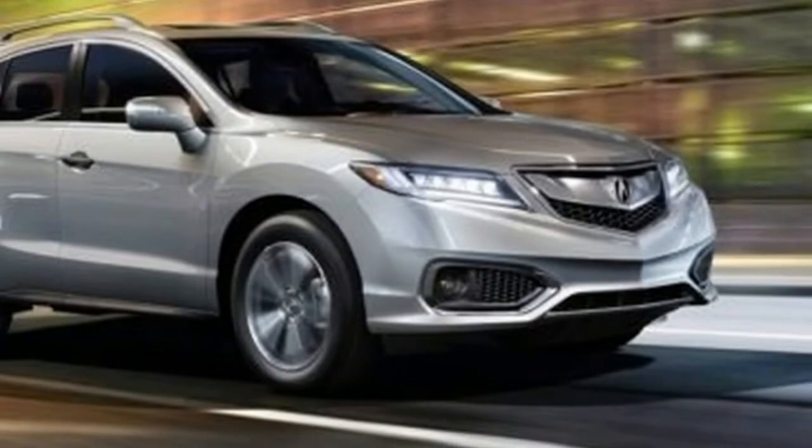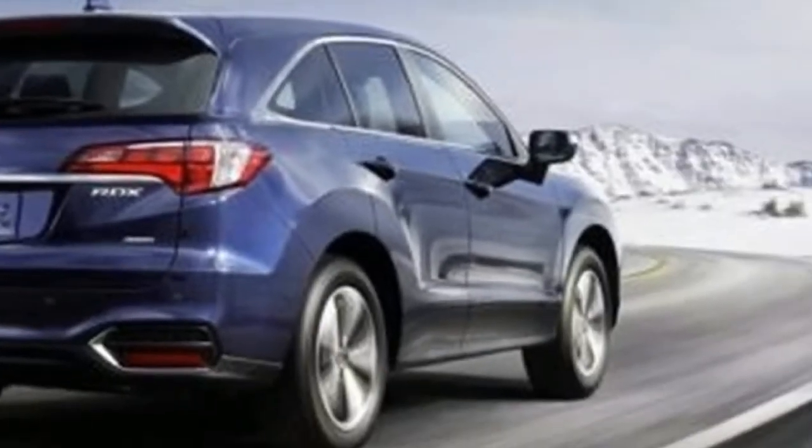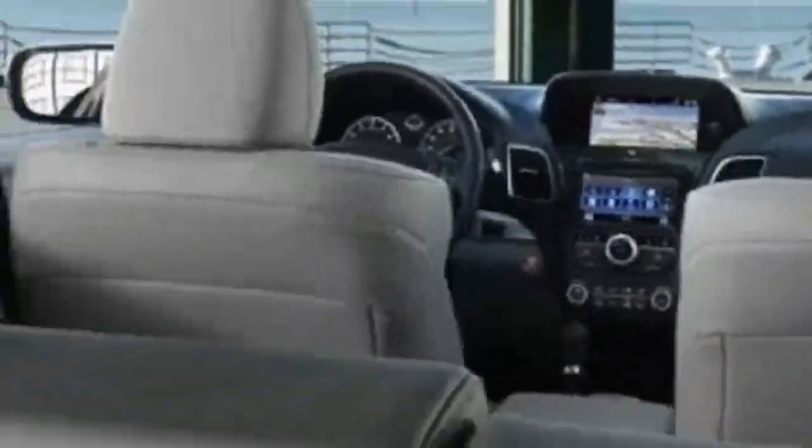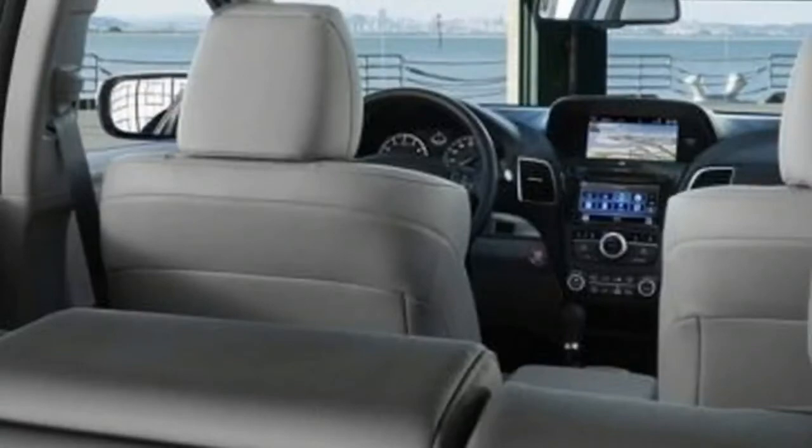New for 2018, the Acura RDX carries over into the 2018 model year unchanged. The crossover will receive a redesign for 2019, built on a new platform and with a new turbocharged engine.